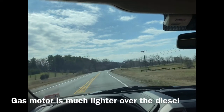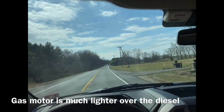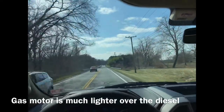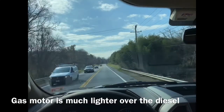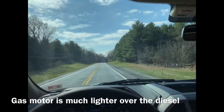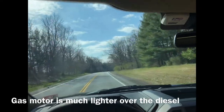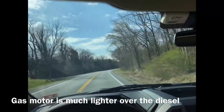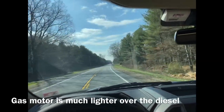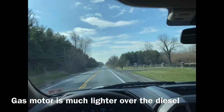At speed, interior noise is really nice. The front end feels a lot lighter because I have the F-250 and F-450 trucks with diesel motors — you can really tell a difference in how the front end handles. It doesn't have that heavy tank feel; it's a little more nimble. That heavier front end on the diesel adds energy that comes back through the frame into the interior, so this truck is a little lighter and less jarring, even though it's a one-ton.